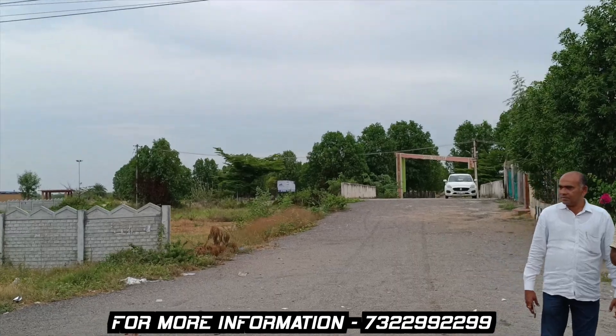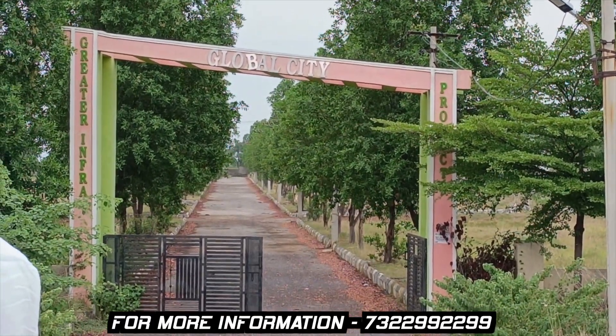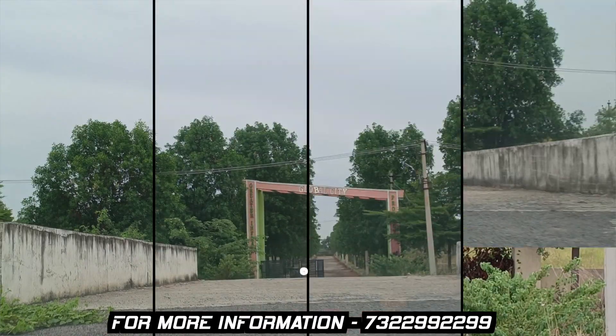Let's check the details inside the venture. Let's look at this — this is the main entrance area.